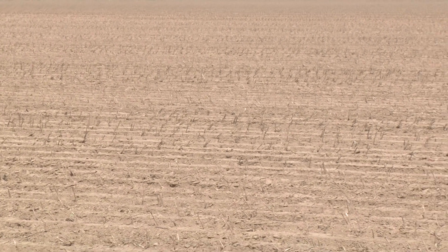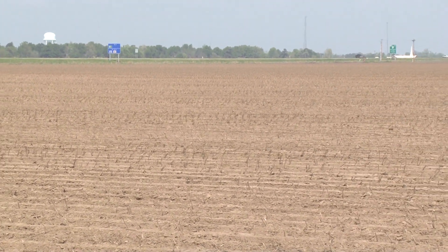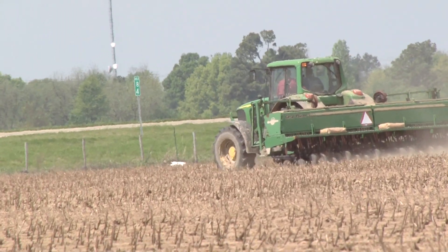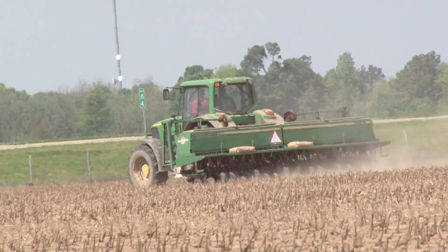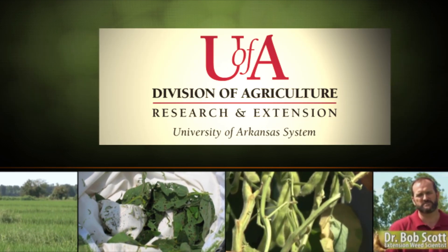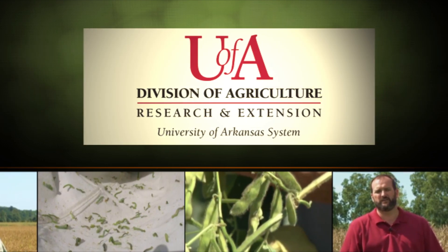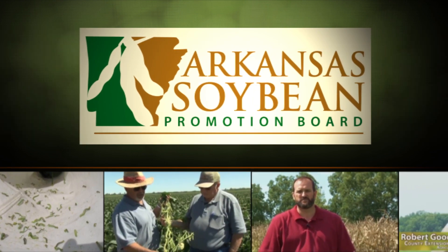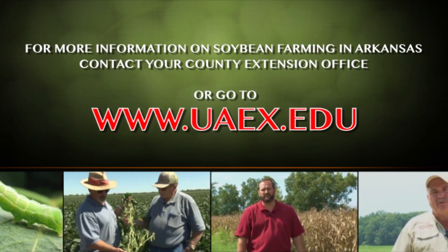As we compile some of this research, we will be releasing it on arkansascrops.com. We'll also be going around to different grower meetings in the fall and throughout the spring, sharing this information as we learn more about the maximum yield of soybeans. The Arkansas Soybean Podcast is a production of the University of Arkansas System Division of Agriculture and was funded in part by the Arkansas Soybean Promotion Board. For more information on soybean farming in Arkansas, contact your local county extension office.